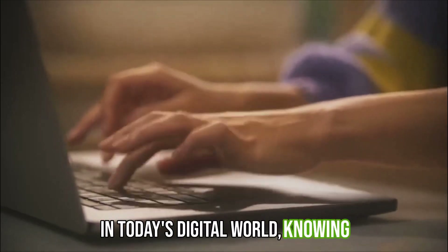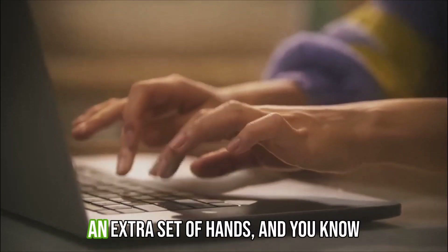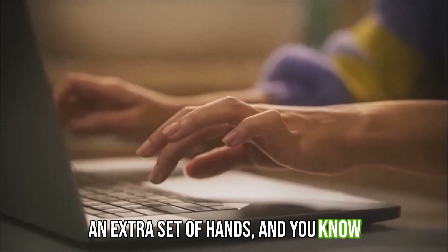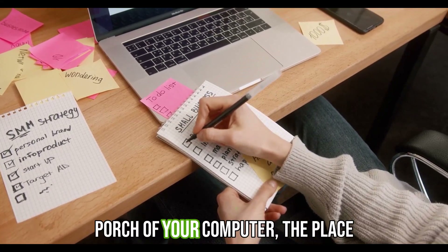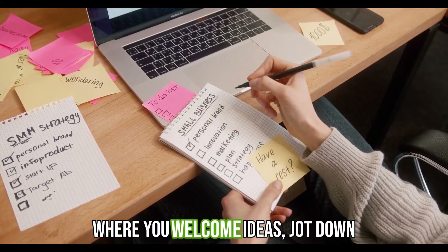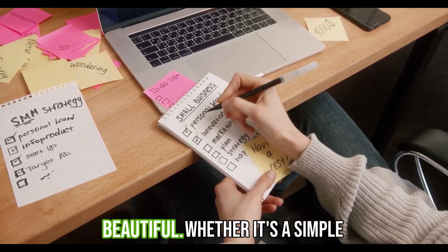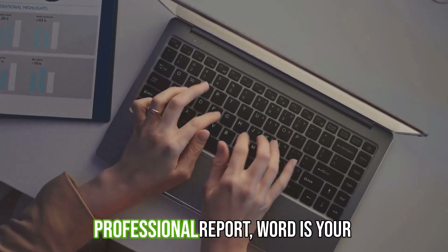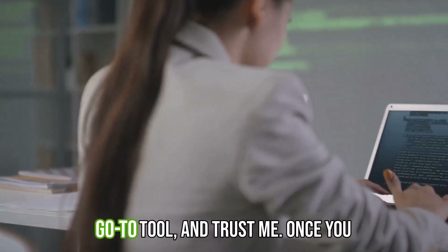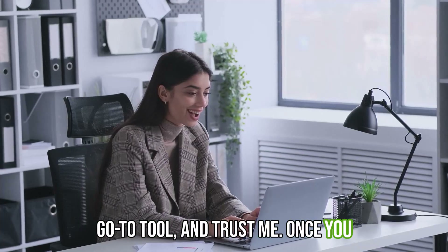In today's digital world, knowing how to use a computer is like having an extra set of hands. At the heart of it all is Microsoft Word — it's like the front porch of your computer, the place where you welcome ideas, jot down thoughts, and create something beautiful, whether it's a simple grocery list, a heartfelt letter, or a professional report. Word is your go-to tool.